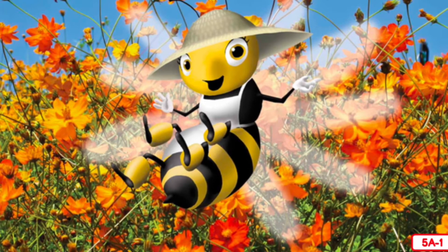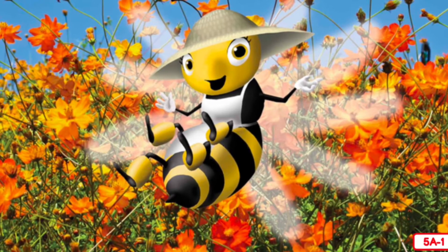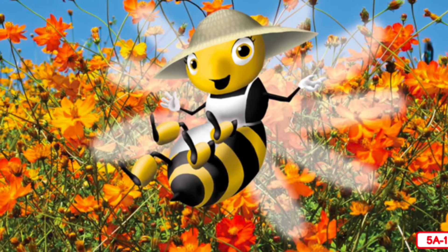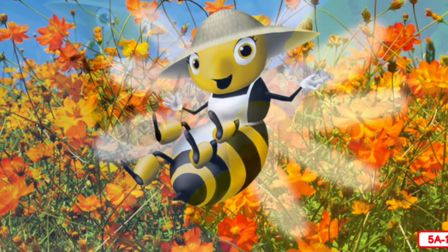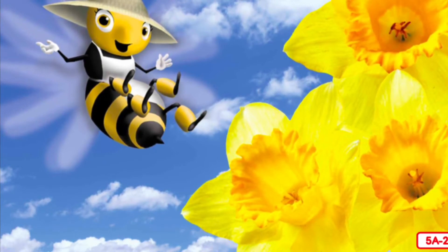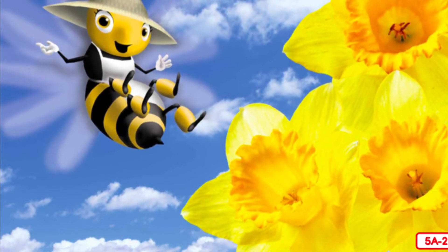The meadow near my beehive is full of all different kinds of flowers that come in many different colors. Earlier today, I visited a particularly delicious yellow flower. Come along and I'll show it to you. Here's the flower I was telling you about. Do you see this ring of bright yellow parts around the flower? Those are called petals.